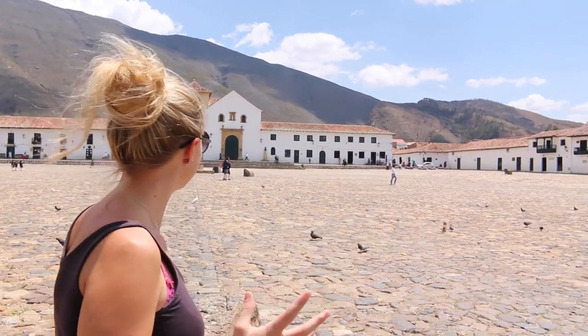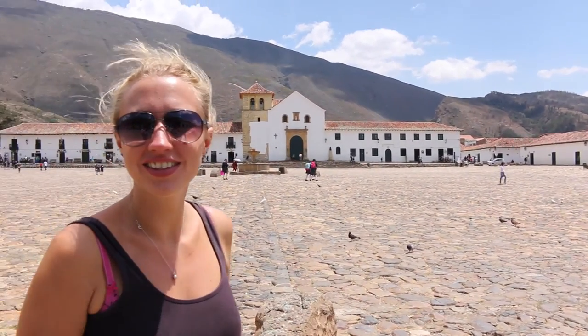We've come to Villa de Leyva, which is north of Bogotá by about three hours. It's in the mountains and we've just had the most stunning drive getting here, through beautiful and incredible landscapes. Villa de Leyva used to be the capital of Colombia quite a long time ago, and it's famous for this massive square in the mountains. It's just so beautiful.